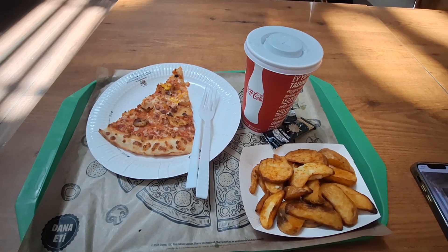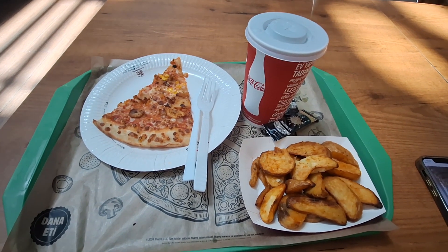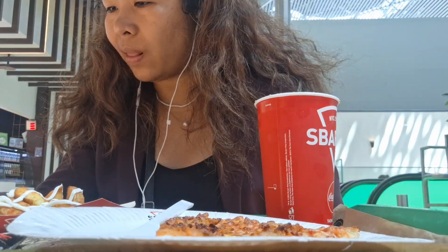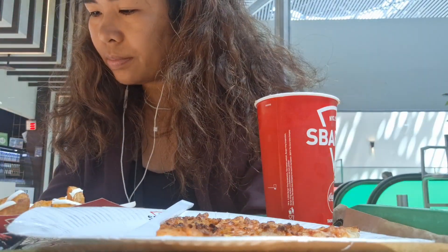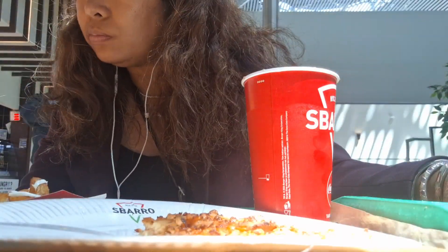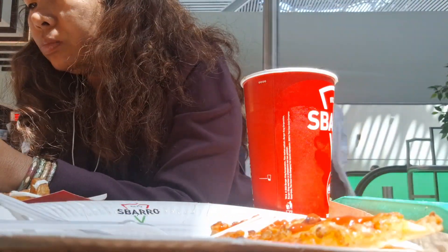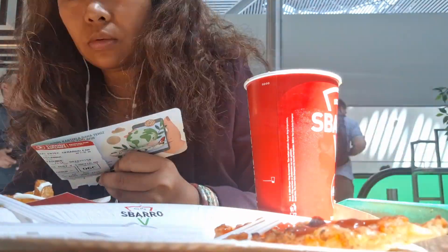This is what we got — this is meal one while transiting in Istanbul Airport. I'm going to be putting the link up above to my video which will teach you how to do it. And if you have a visa, you could also avail of free tours, which is something you could enjoy if you have longer transits.